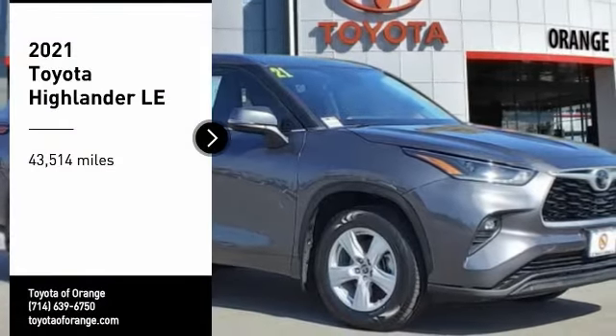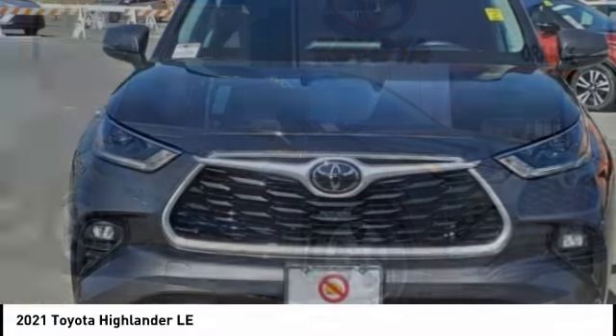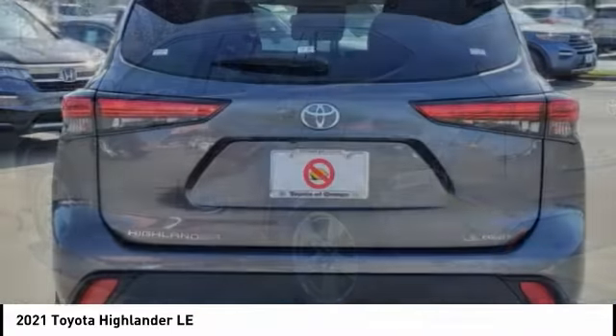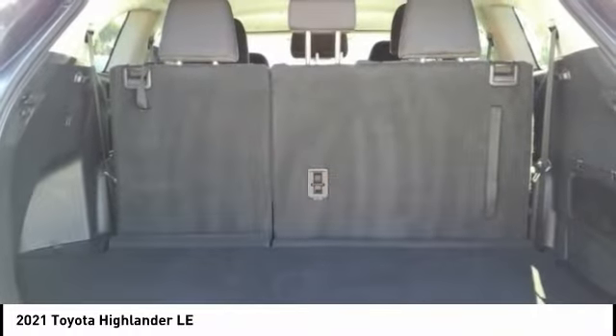We are pleased to show you the 2021 Highlander. The Highlander is the SUV that's thought of everything. It offers seating for up to seven and features Toyota's innovative center stow design — the second row bench seat folds away, leaving a pair of captain's chairs.